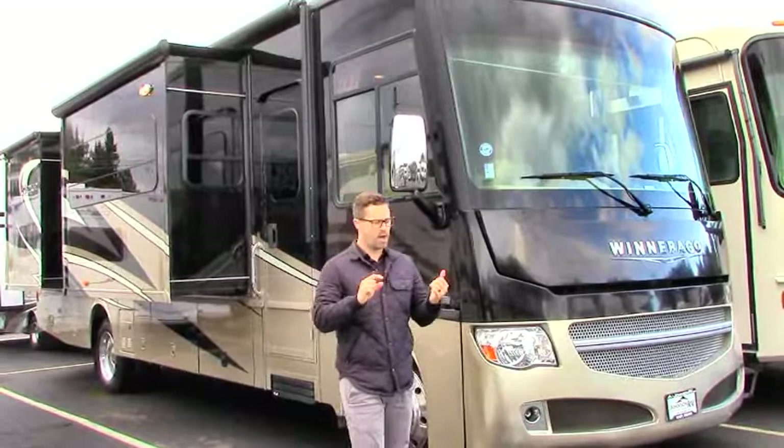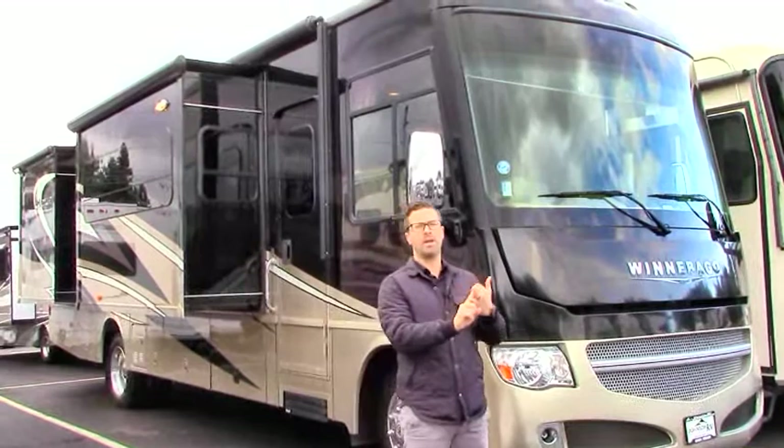For those of you who don't know what Johnson RV is about, we buy the nicest products out there. We put all the necessary money into them to make sure that they are operating like new just for you.